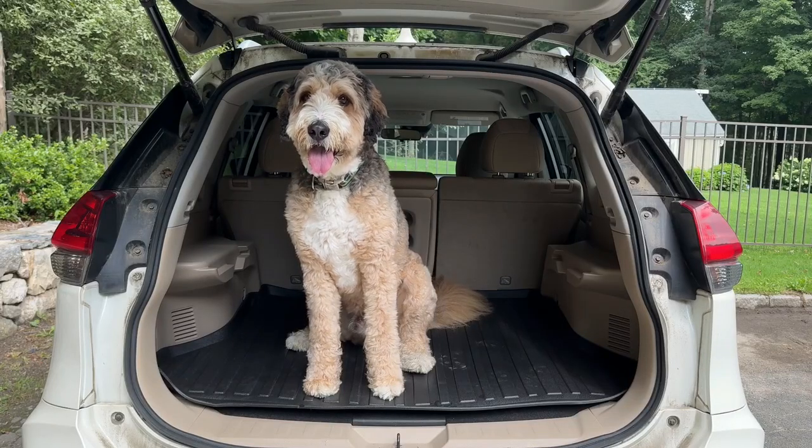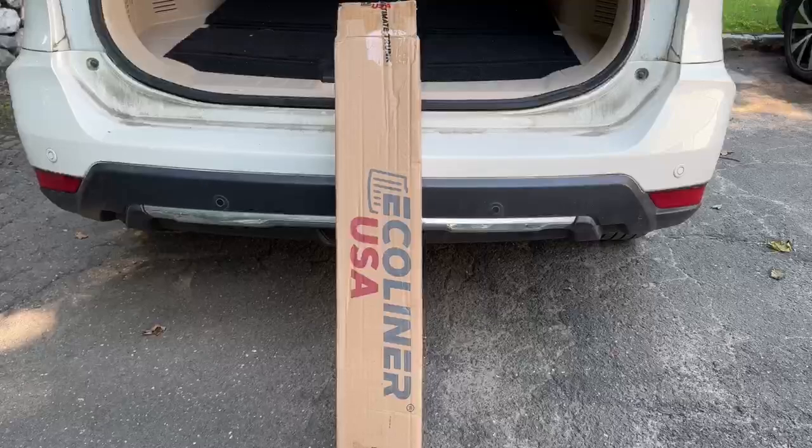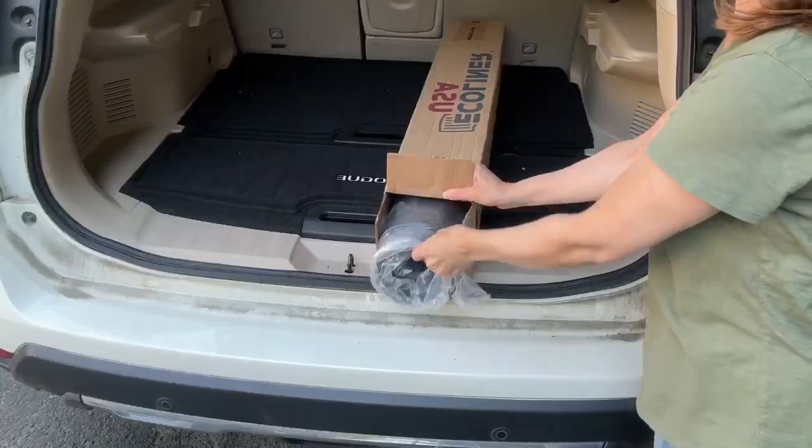My dog Ziggy loves to go on adventures, but he tends to leave a trail of fur, dirt, and paw prints behind. This cargo liner from Eco Liner has been a game changer in keeping my trunk area clean and protected.